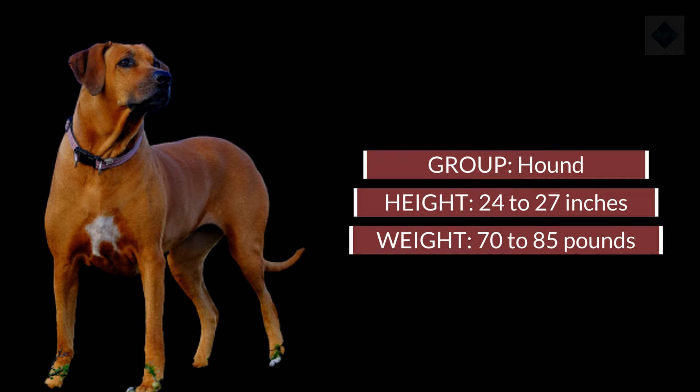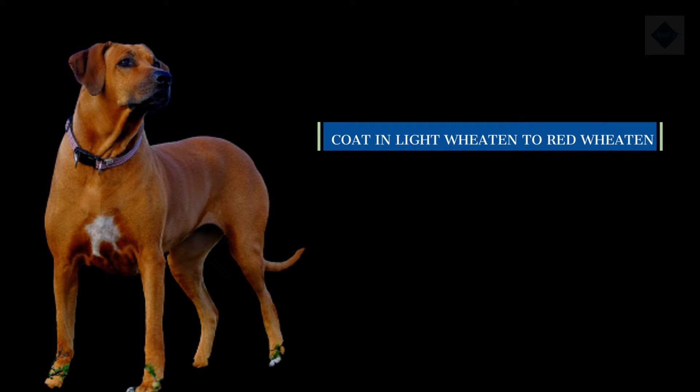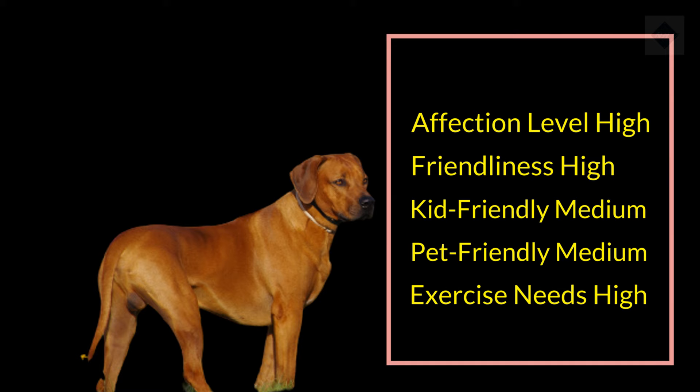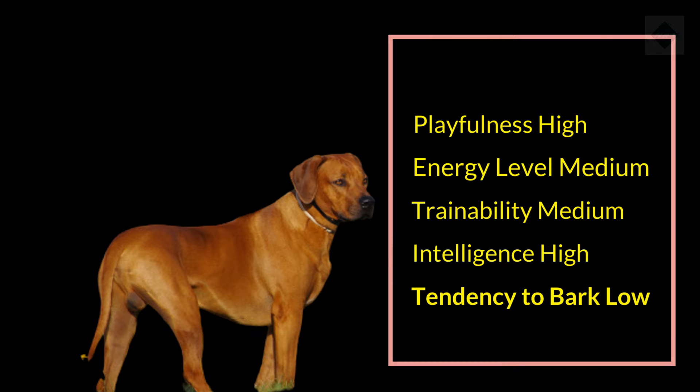Breed overview: Group: Hound. Height: 24 to 27 inches. Weight: 70 to 85 pounds. Coat and color: short, smooth coat in light wheaten to red wheaten; may have small white markings; may have a black mask. Life expectancy: 10 to 12 years. Characteristics of the Rhodesian Ridgeback — affection level: high; friendliness: high; kid-friendly: medium; pet-friendly: medium; exercise needs: high; playfulness: high; energy level: medium; trainability: medium; intelligence: high; tendency to bark: low; amount of shedding: low.